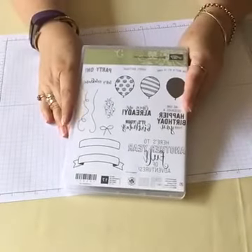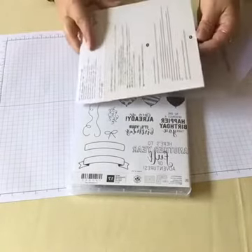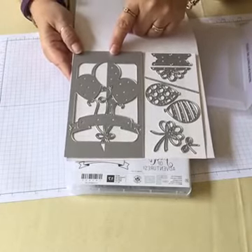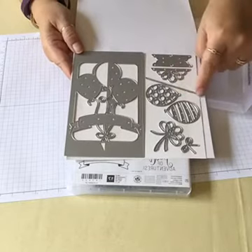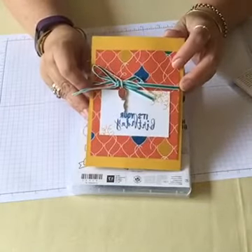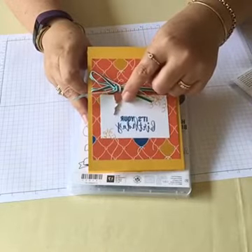This goes with a stamp set called Balloon Adventures, and there are also great Thinlets that come with it — Balloon Pop-up Thinlets. These are amazing — they create a little pop-up on your card. Then you've got detailed balloons, a string for your balloons so you don't have to cut it out, lots of ribbons and bows. Here's a sample we made at OnStage. I did mine in a rush while talking at the same time, but that's the front of it using the stamp set and that lovely DSP.